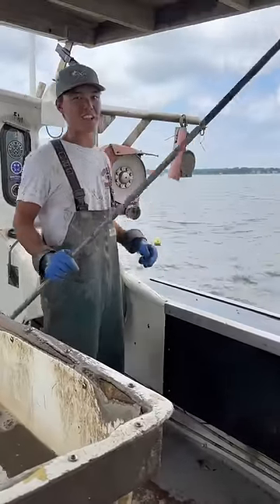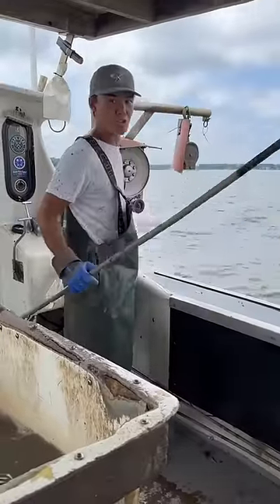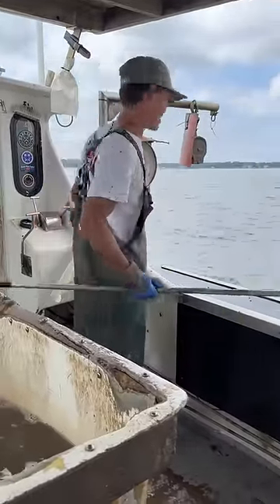So last time on Kennet Catch, you guys suggested salmon as crab bait. First we're going to pull the control group, shrimp heads, and see how it stacks up.